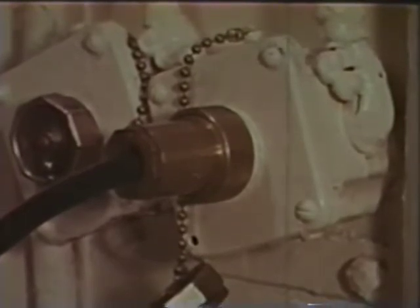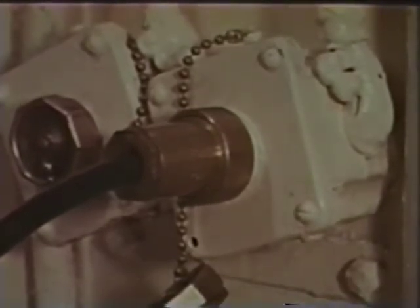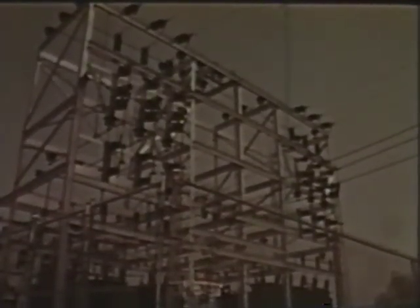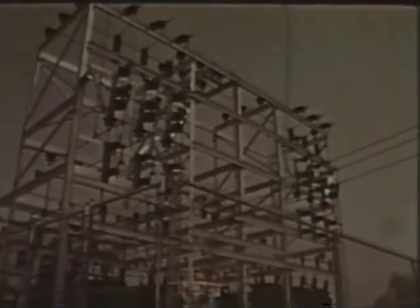Yes, electricity is a friend, ashore and afloat. High voltage lines supply the big jobs that man has harnessed electricity for, while low voltage is channeled into our homes and ships or generated afloat. It's a force we've lived with and depended upon since childhood, and grown all too familiar with.